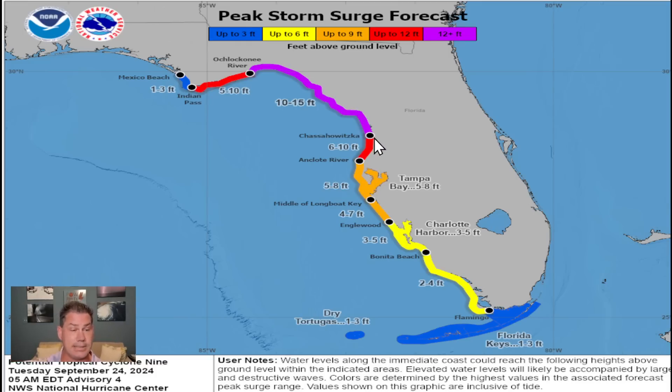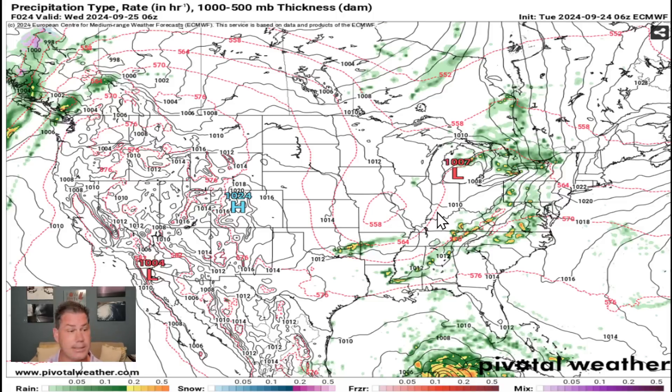Devastating storm surge could unfold as that 115-mile-per-hour major hurricane comes ashore — we could be looking at 10 to 15 feet. So definitely know your evacuation orders and heed all evacuation orders, because you're going to be starting to hear more of those as Helene continues to strengthen and as more certainty starts to come into play. We're definitely looking to experience a major hurricane on Thursday night.